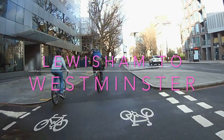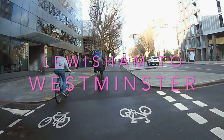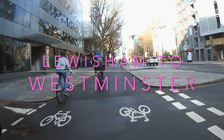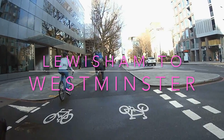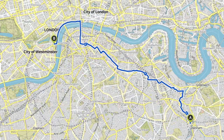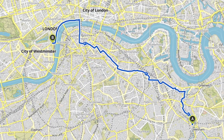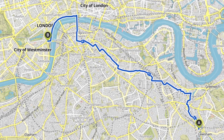Hello and welcome back to London Cycle Routes. Today I'm going to show you how to cycle from Lewisham in southeast London to Westminster in central London. If that sounds like a long way, believe it or not you can actually do it in about 45 minutes to an hour depending on how fast you cycle, and it's all on really nice quiet streets or protected bike lanes, and it's actually pretty difficult to get lost as well if you watch this video.